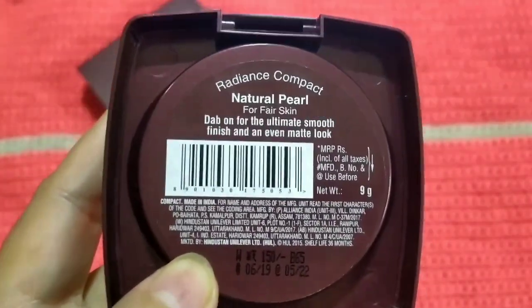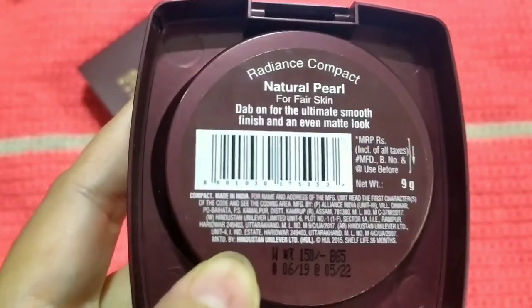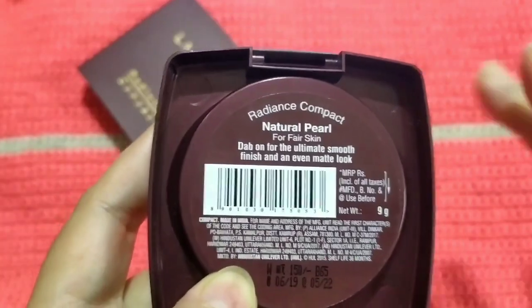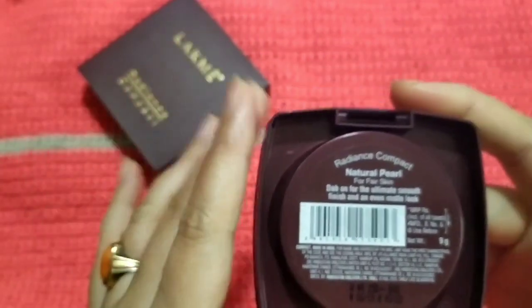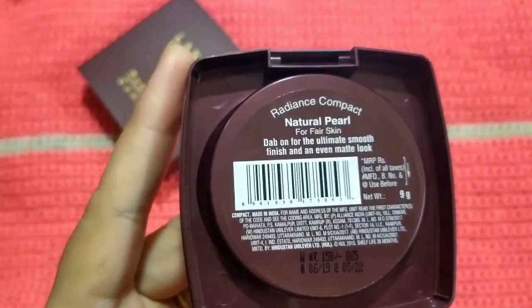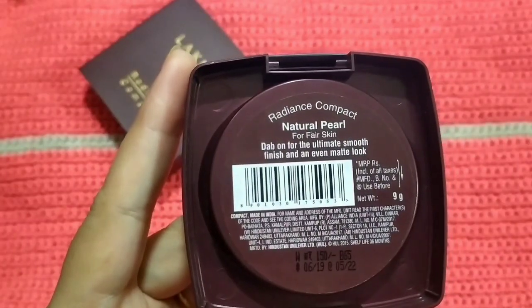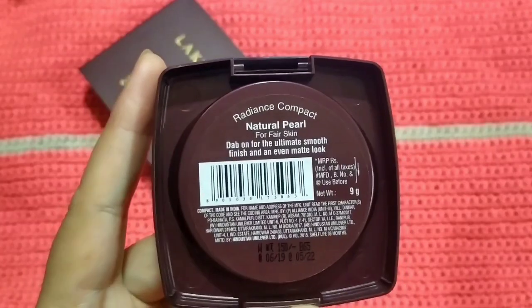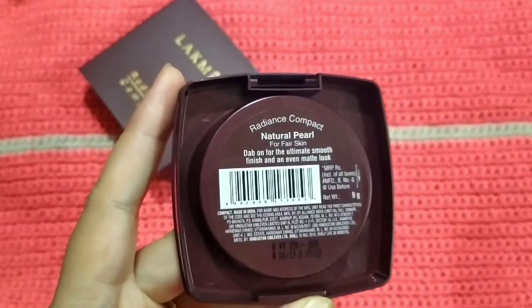What I found unusual is — as you can see here — they did not mention the ingredients or even the key ingredients in the packaging. I think it's not a really good idea to not mention the ingredients, because some people may have allergies to a particular ingredient.